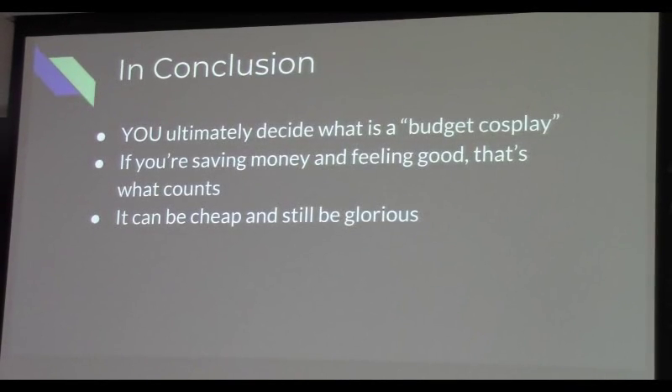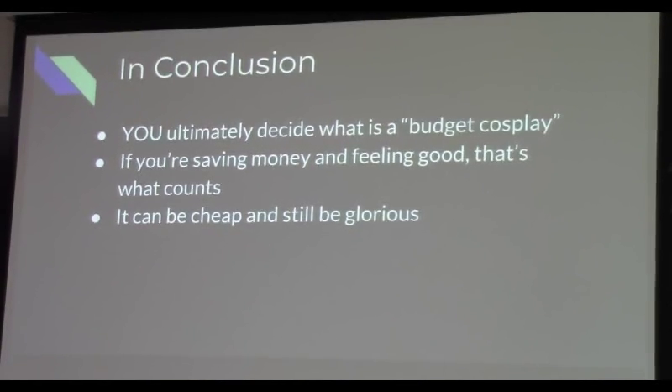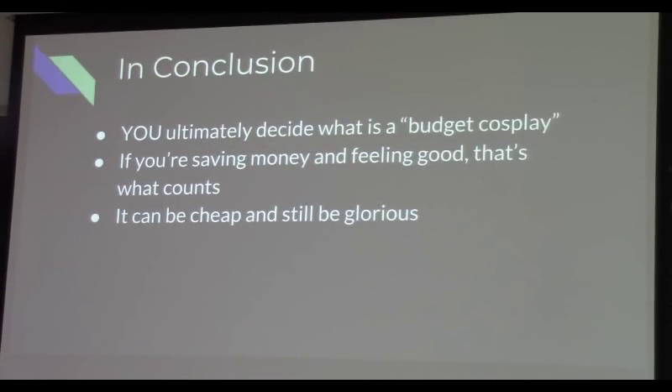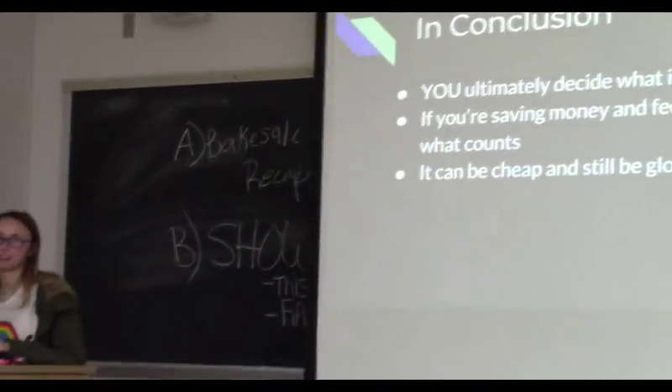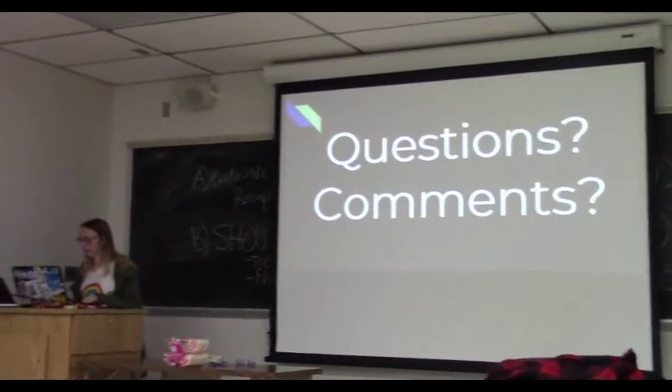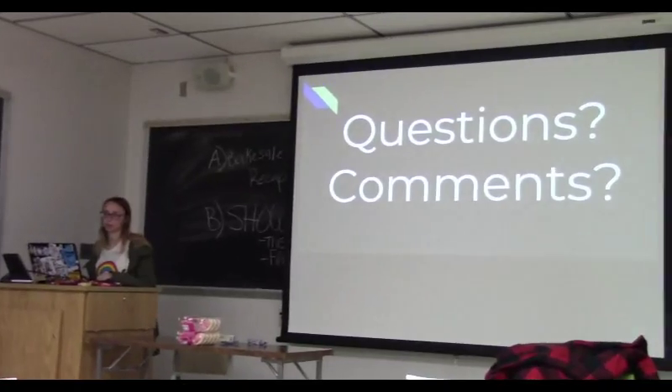In conclusion, that was cosplay on a budget. You decide what your budget is going to be. If you want to save as much money as possible, you now have all the tools to do that. It can take a long time and might be a little frustrating to wait, but you saved money and you made your cosplay, and that's all you need to do. Are there any questions, comments, or queries?